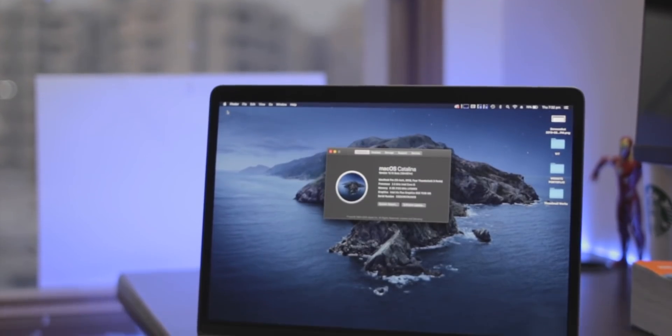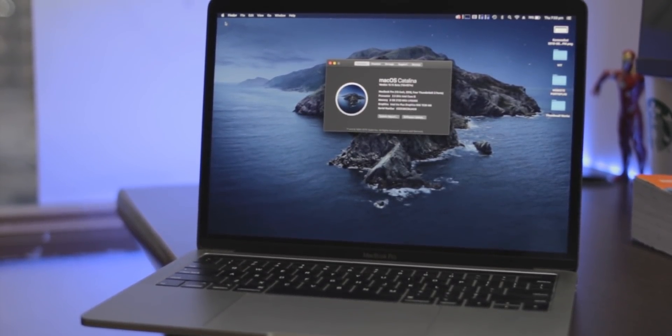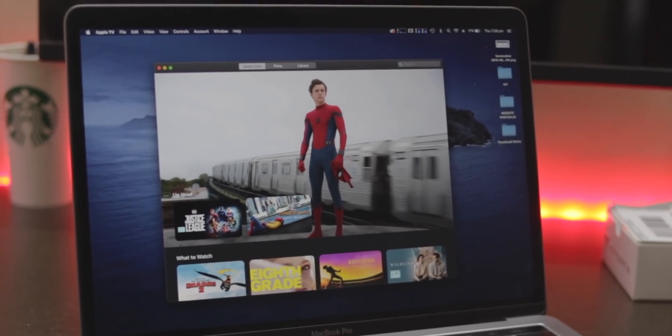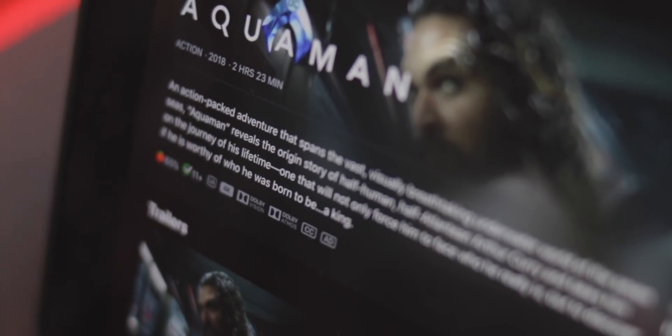So amidst all this confusion, I decided I'd just install the macOS Catalina beta on my 2018 Retina MacBook Pro 13-inch and try it out myself - try out how Dolby Atmos works and if I can even watch 4K movies. I got myself a bunch of movies: Justice League, Spider-Man: Homecoming, and a rented Aquaman, all in 4K. I did some research and all these movies are supposed to have really good Dolby Atmos mixes and be well remastered for 4K HDR.